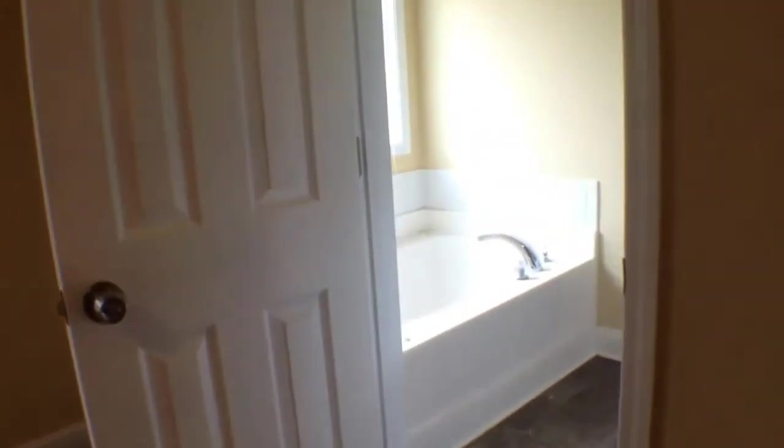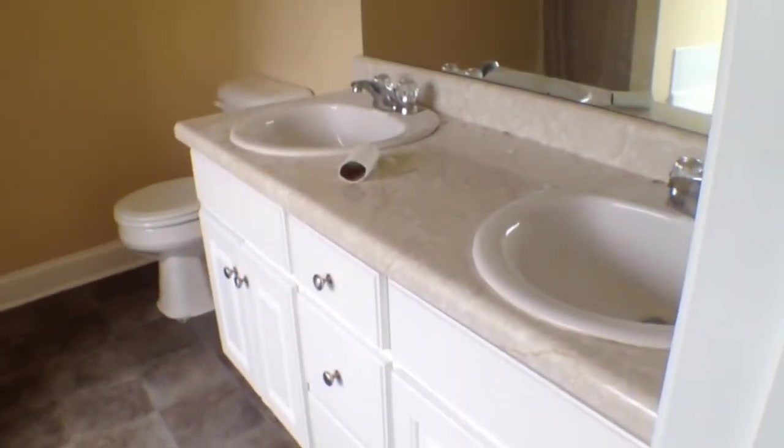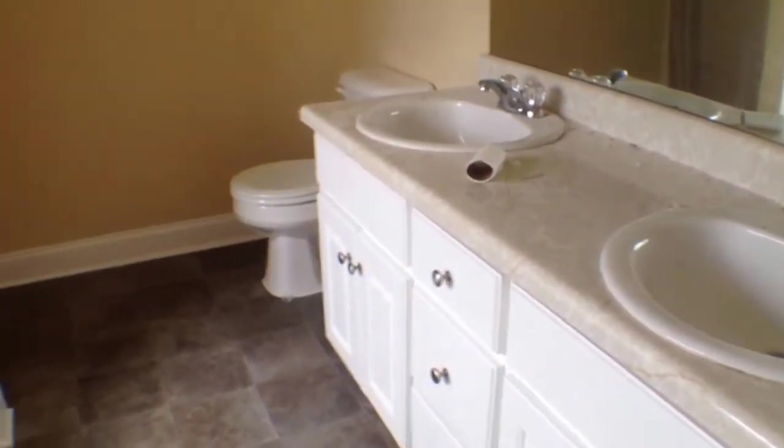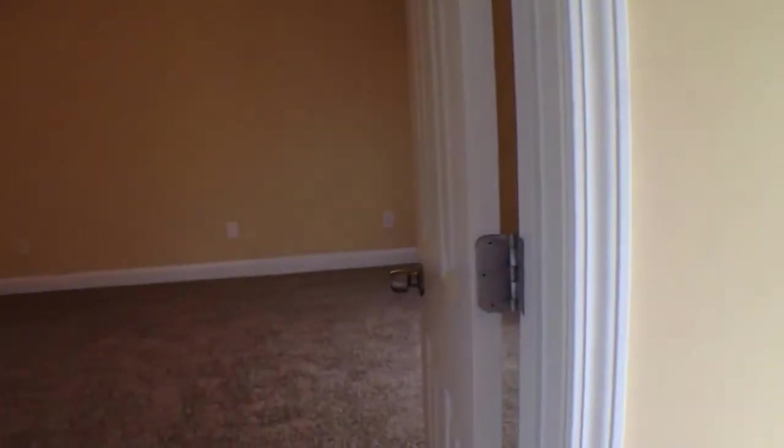As we make our way to the master bath, we have a nice dual sink white vanity, then a garden tub and separate stand-up shower. And here we are at 200 Glenview Trail in Griffin.